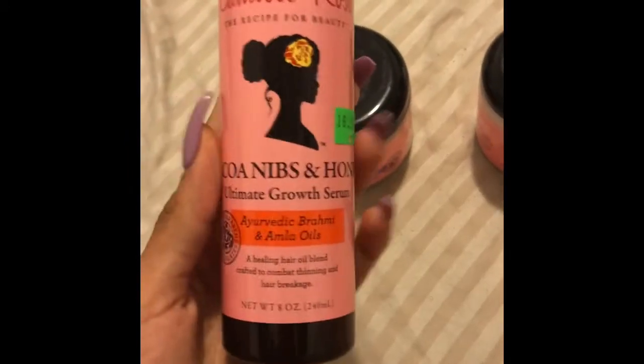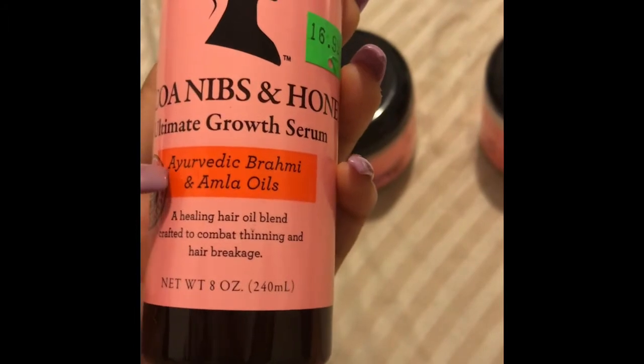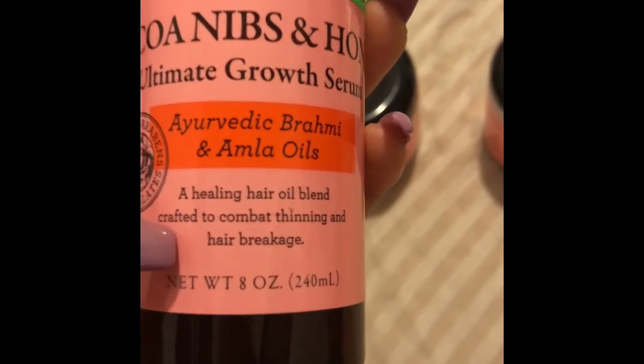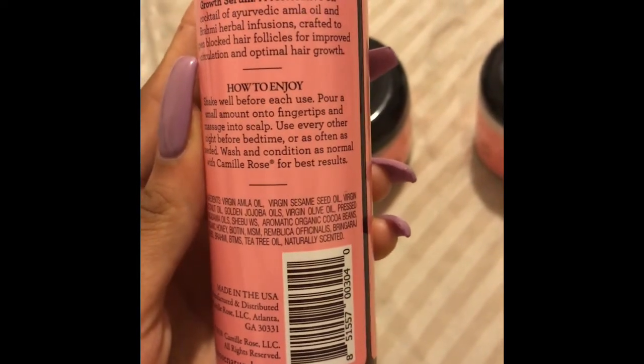I also picked up this growth serum — I haven't tried it yet, but as soon as I try it I will definitely make a video about it. Basically you just leave this in your hair overnight, about two to three times during the week. I love this hair product, it's literally amazing — you just massage the oil into your scalp, and from what I was reading, if you keep using it, I think it's great.